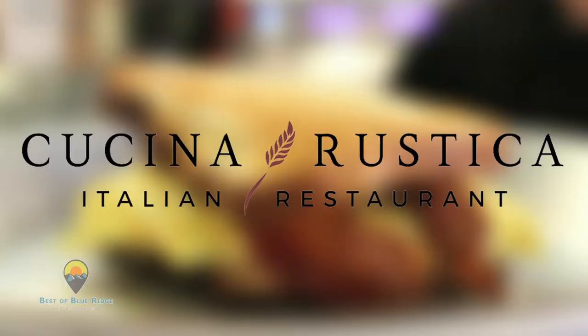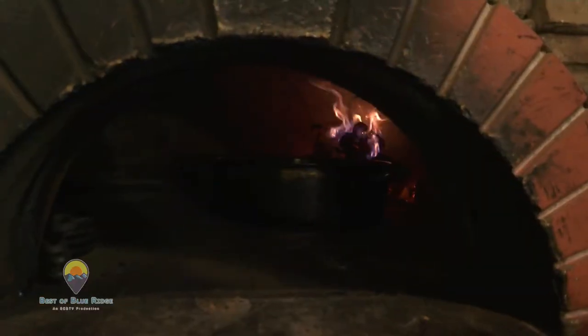One of the first things I always do at any new town I'm visiting is check out what restaurants are around. So here we are about five miles outside of Blue Ridge at Cucina Rustica, with authentic Italian food and handmade pastas. I want you guys to come on in with me — we're going to start off in the kitchen to find a great boar dish they've got ready for us.